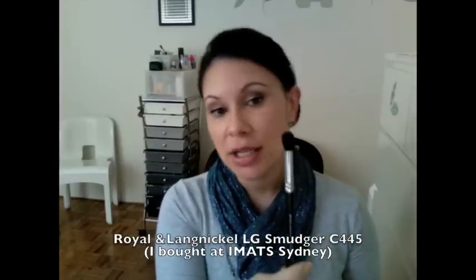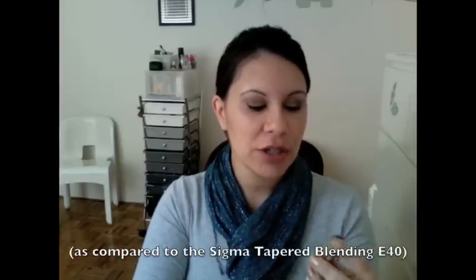For an eyeshadow brush I've been really loving as a smudger or blending brush, there's this one — it's the Royal Langnickel from the Silk Pro range, the large smudger. I got this at IMATS — I mentioned it in that haul. I compare it to my Sigma blender brush, but now I've been using it a lot more. It's actually a lot denser than that brush and it's really good for getting in to blend, apply shadow, and also for contouring around the nose. A really good dense little brush.